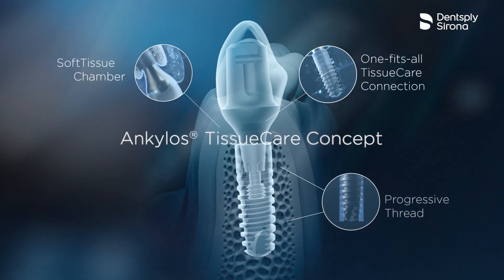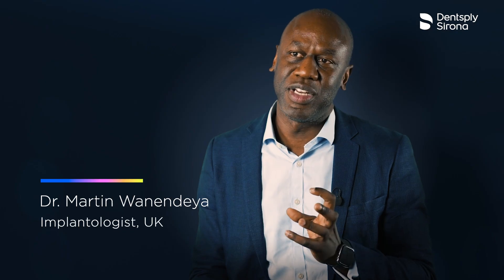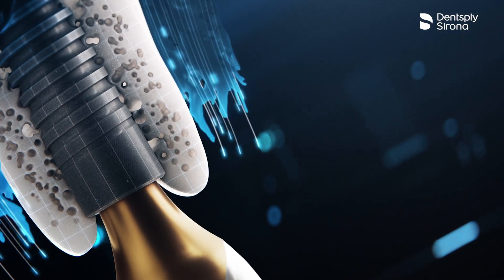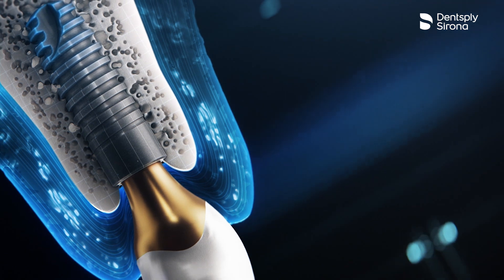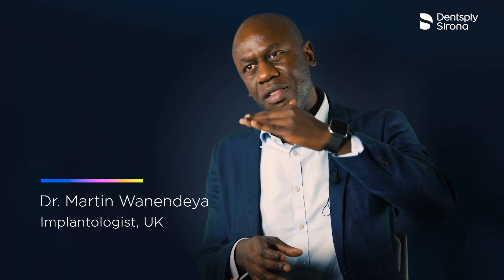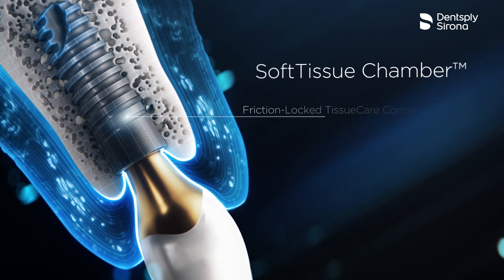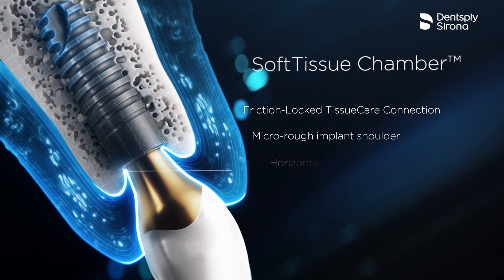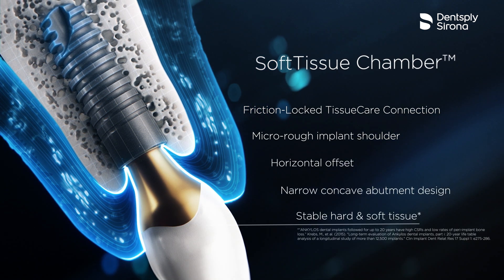What I like about Ankylos is the soft tissue and the aesthetic element — it really is unique. When you place the implant sub-crestally, you get bone growing above the head of the implant and then soft tissue growing above that. Being able to have that complex between the head of the implant and the gingival margin with so much hard and soft tissue that remains and adheres to the lovely Atlantis abutments gives us unmatched aesthetics.